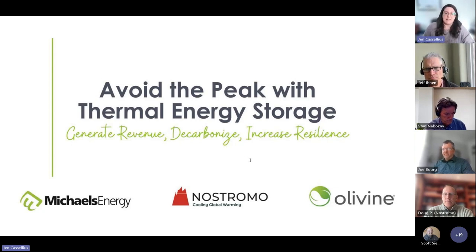Today I am honored to introduce two of my colleagues here at Michael's Energy as well as two industry partners. First up, we have Doug Poffenberger, Director of Commercial Operations at Nostromo Energy. Nostromo makes revolutionary ice-based energy storage solutions that turn old and new commercial and industrial buildings into grid-interactive resources. Doug will be presenting with Stan Abosny, our Director of Thermal Energy here at Michael's Energy. We will also hear from Joe Borg, Vice President of Olivine — a leading virtual power plant company shaping the future of distributed energy resource management, whose mission is to provide equitable clean energy access for all while combating climate change.